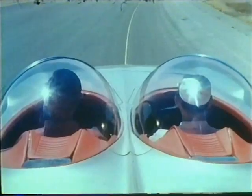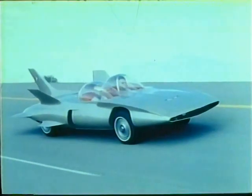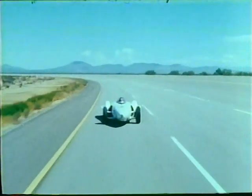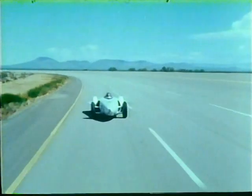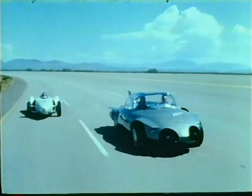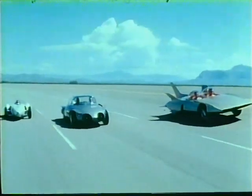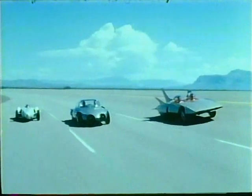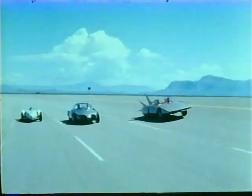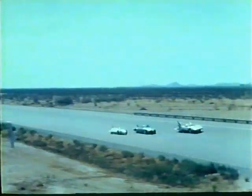This certainly is the future — your future — brought closer today by the Firebirds. Firebird 1, Firebird 2, Firebird 3. Experimental cars conceived and built to acquire the knowledge and skill General Motors needs.